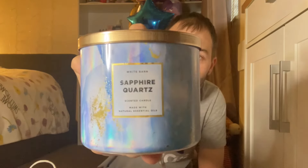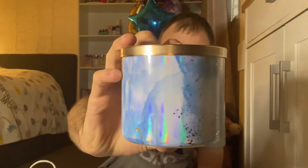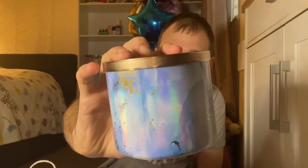I only spent $20.08 after tax, so it's not a huge haul, but I think I picked up some pretty cool items. The first one I picked up was a candle — I picked up Sapphire Quartz.